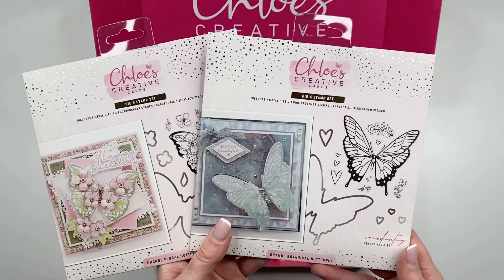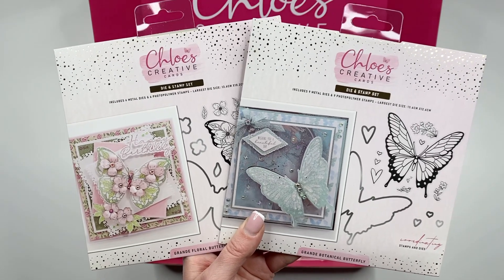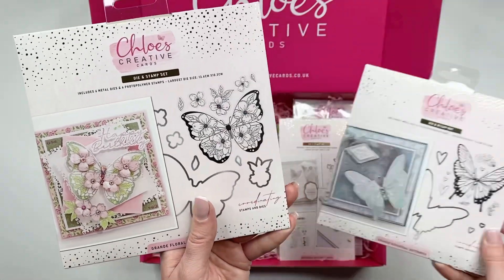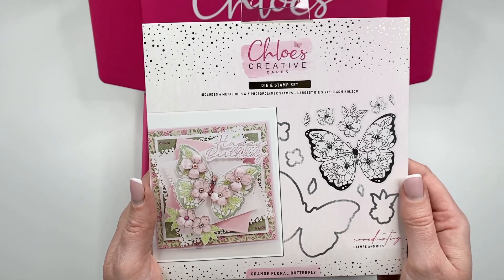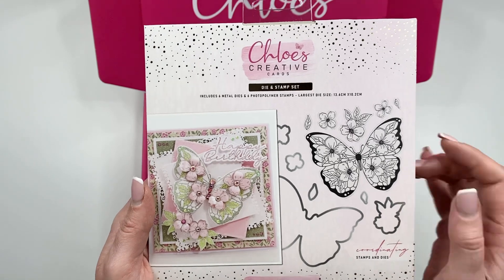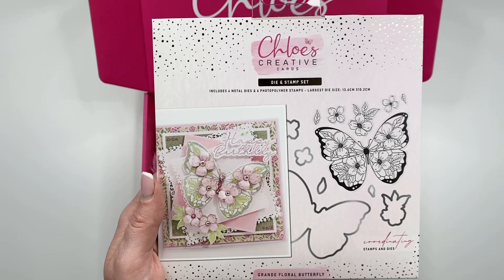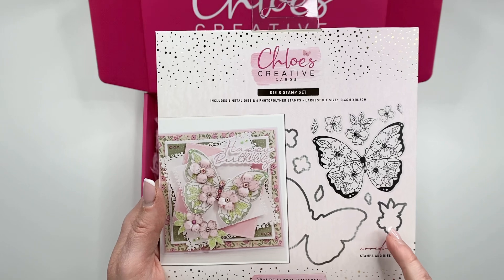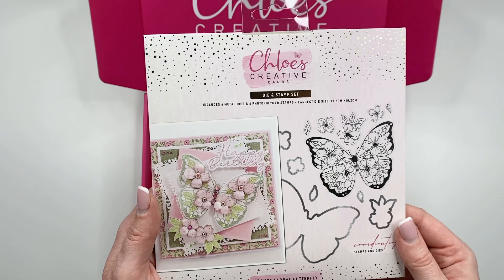The reason this is called the Beautiful Butterflies Collection is because you are getting two absolutely gorgeous butterfly stamp and die sets, and these really are huge. This one is the Grande Floral Butterfly, which is stunning — 13.6cm by 10.2cm. You've got this beautiful butterfly design with little flowers in. It's going to be perfect for building up, perfect for glittering, and you've got the outline die for it too, plus dies for the little flowers so you can build that up in the background.